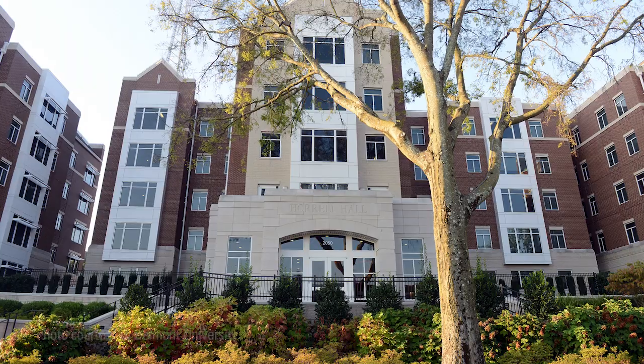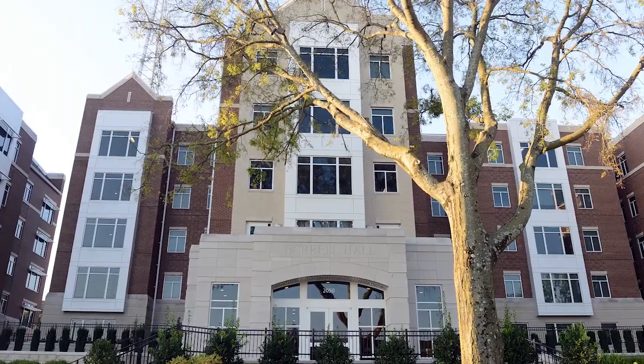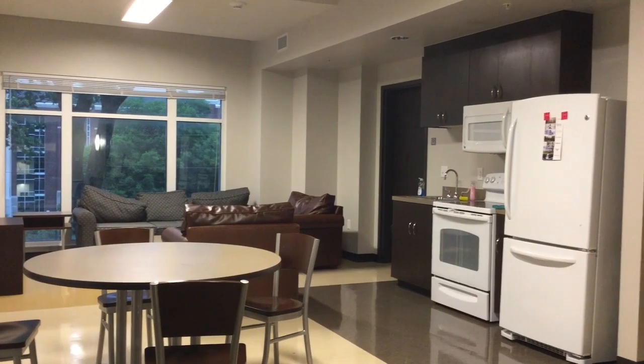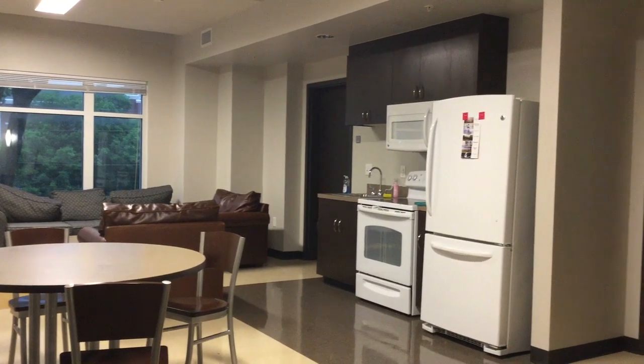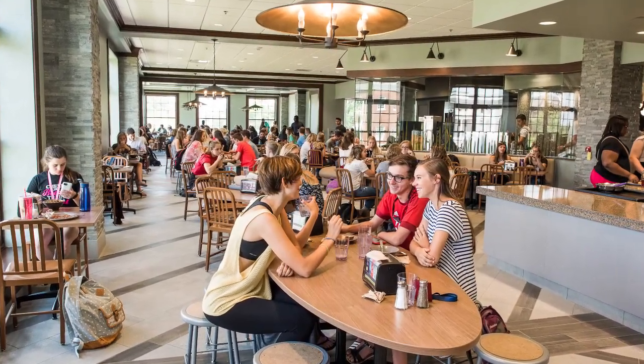The dormitory setting is apartment style, with individual bedrooms as part of the suite. Students share one common area and a full kitchen, where they have the opportunity to store food and pick up groceries. Otherwise, students can use the full cafeteria provided by Belmont University.